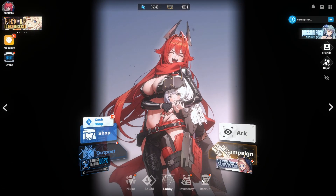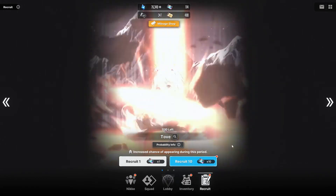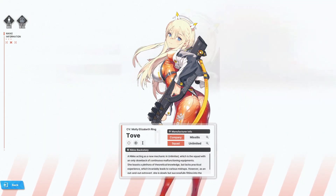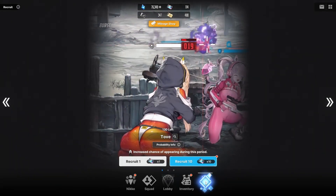In case you didn't know already, there is a new SSR Nikke called Tove. I already pulled on her not long ago and got some pretty excellent results. She is very lovely and she's more of a shotgun support. If you want to pull, you have about a week — a little over a week, pretty much two weeks — to pull for her.